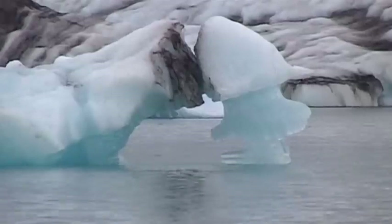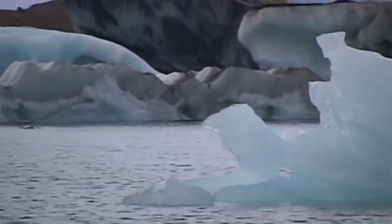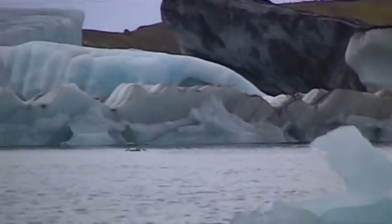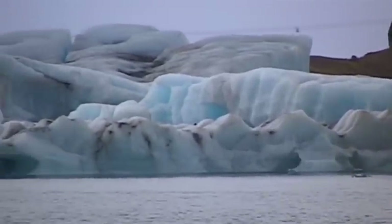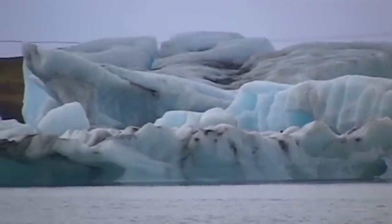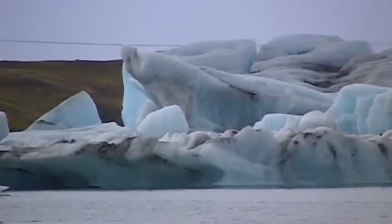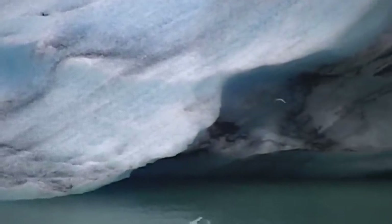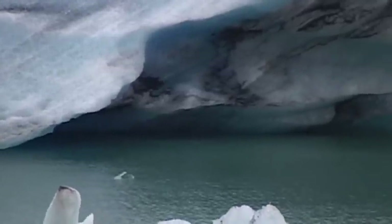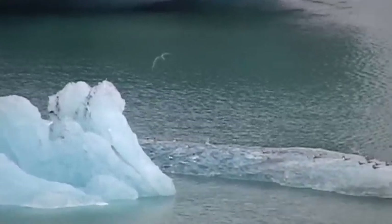Around a hundred and fifty years ago, the glacial peninsula of the Breiðamerkurjökull extended almost to the Atlantic. Today, however, the glacier is located far into the interior.